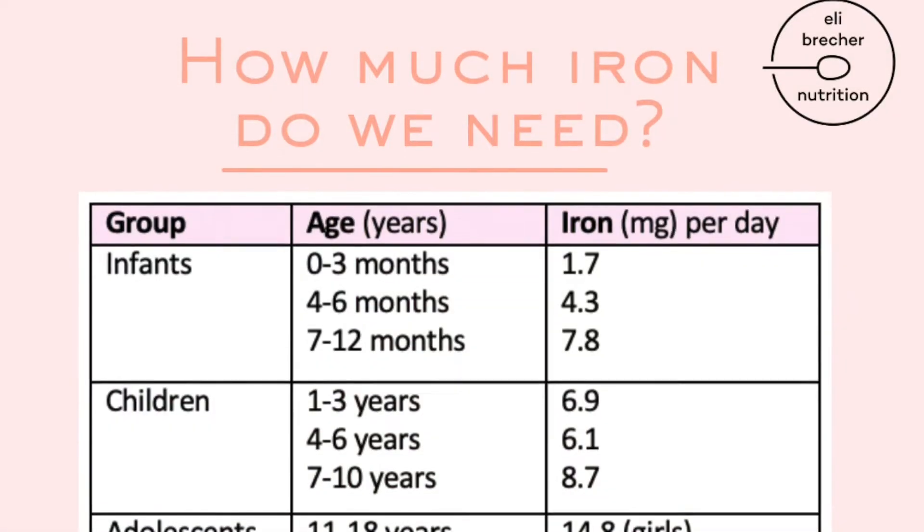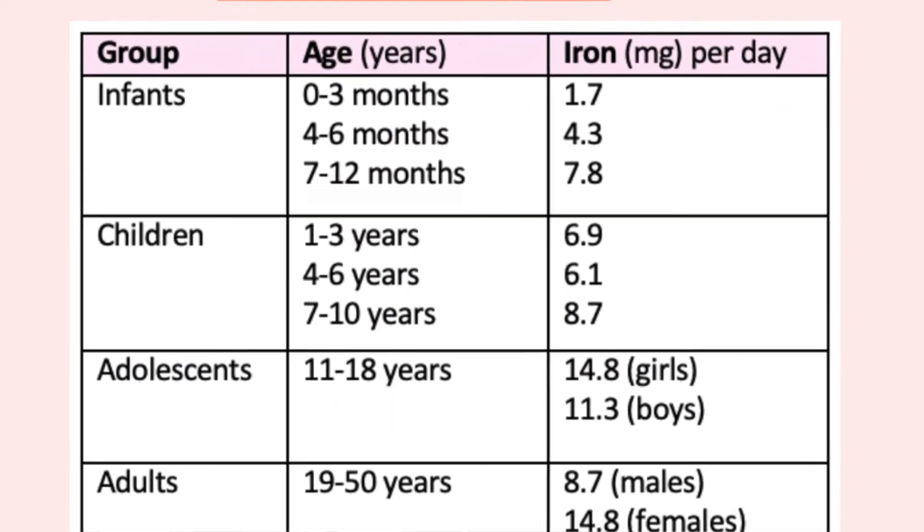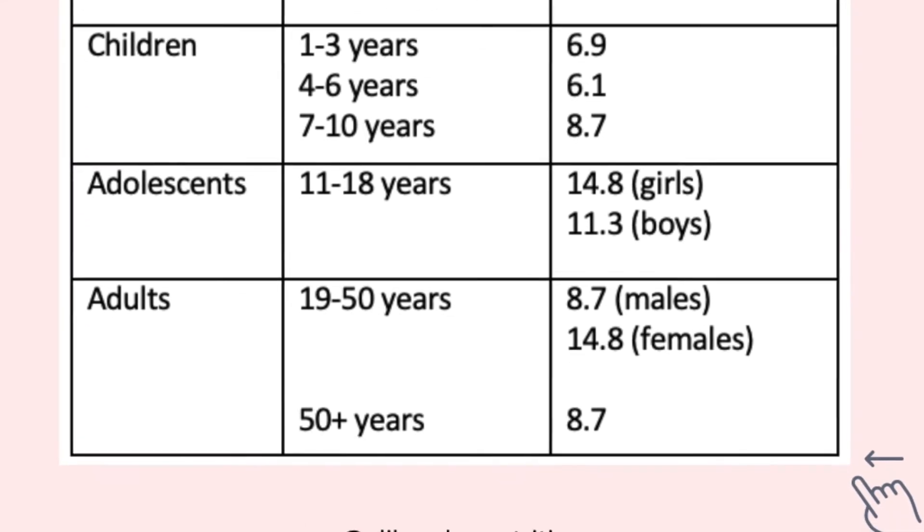Once we hit 50, we both need 8.7 milligrams a day. I've created a chart to help some of my one-to-one clients who struggle with iron deficiency anemia or just have quite a low iron intake in their diet, so I will leave that chart on the screen here for you to take notes or take screenshots.